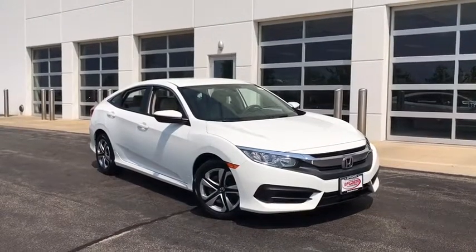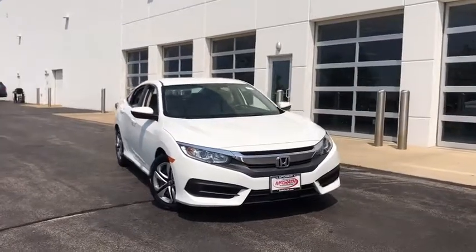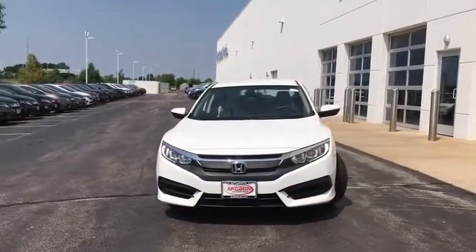Come test drive the 2016 Honda Civic. Practical, with awesome gas mileage and incredibly reliable. This vehicle has less than 40,000 miles.